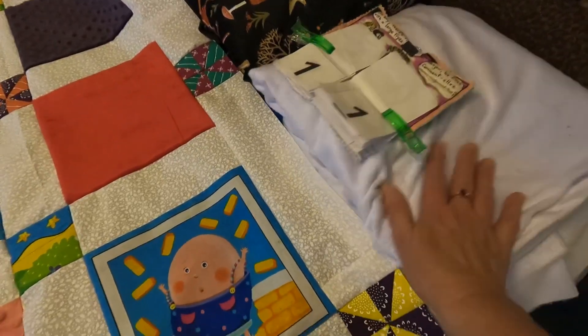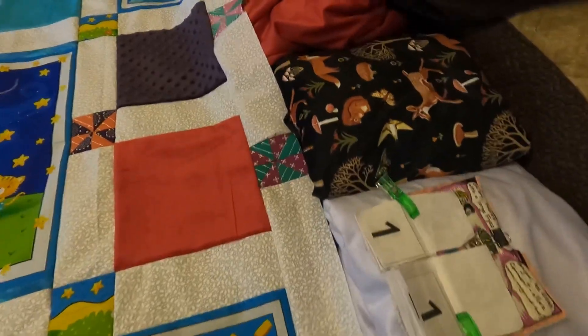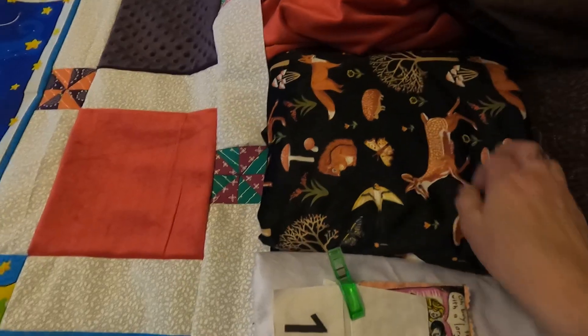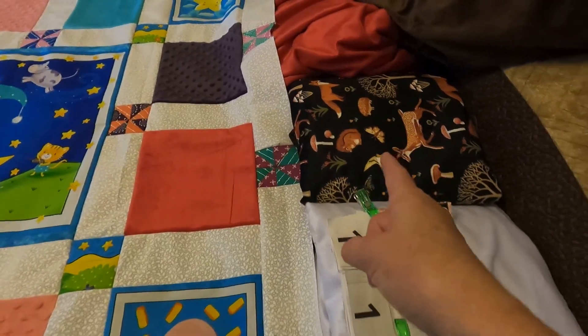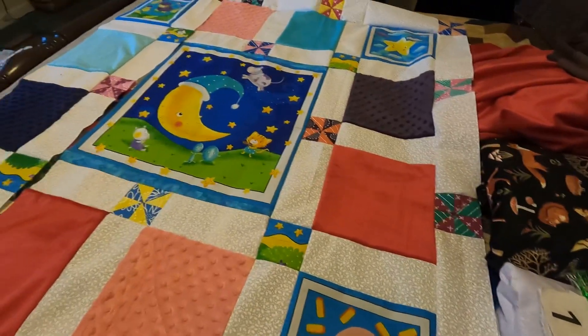I have this beautiful white minky — I think it's going to win. But I also have this amazing minky with woodland animals. That stuff is fabulous, and that might be my next project. I want to do this with woodland animals.